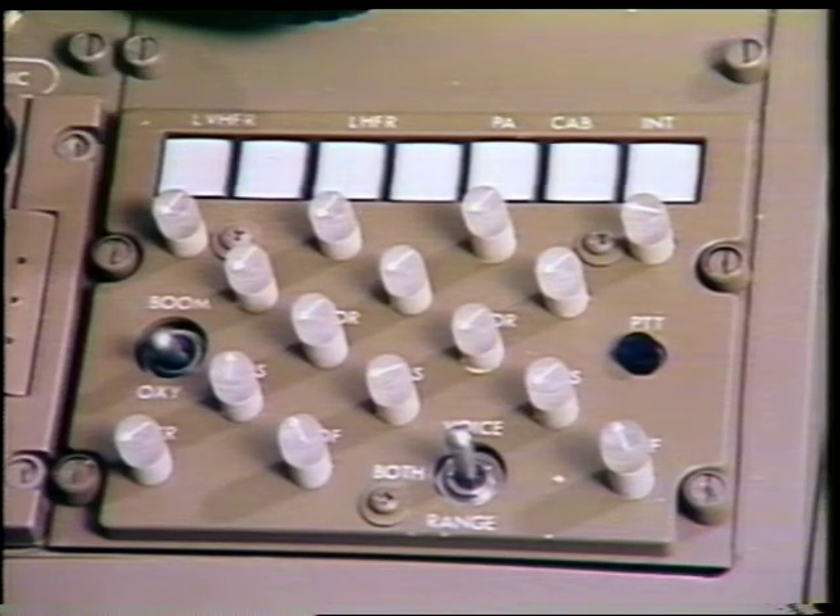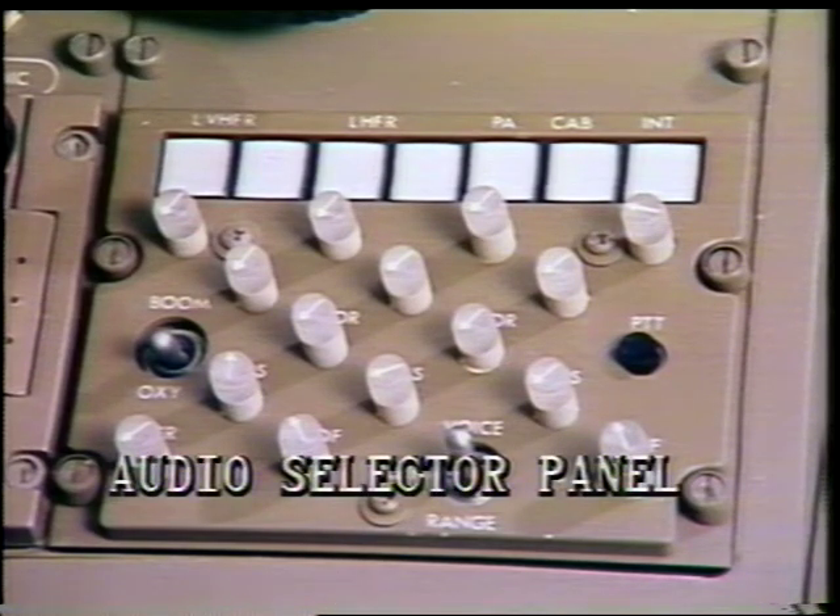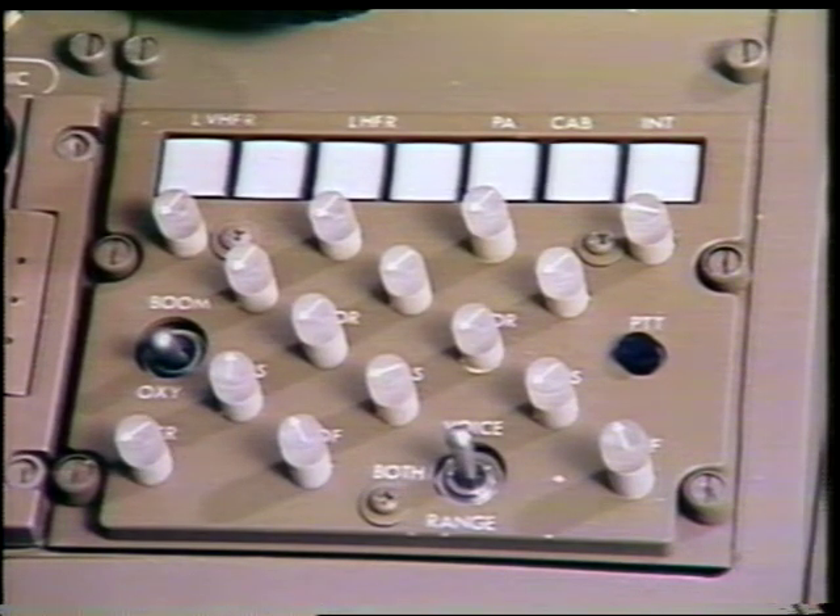One of the primary components of the 767 Interphone Systems is an audio selector panel. This panel permits the flight crew to select an audio system for transmission or reception. All of the Interphone Systems can be monitored and communications accomplished with all other stations through the use of this panel.